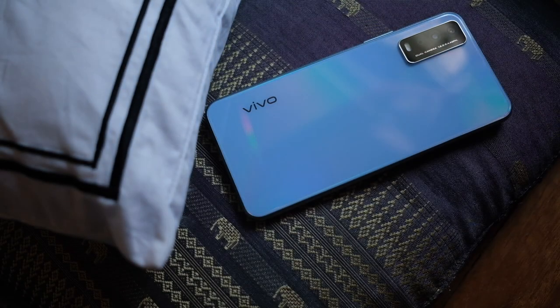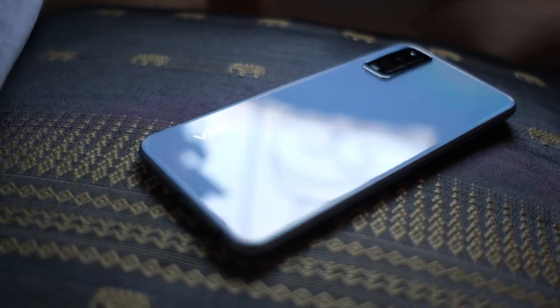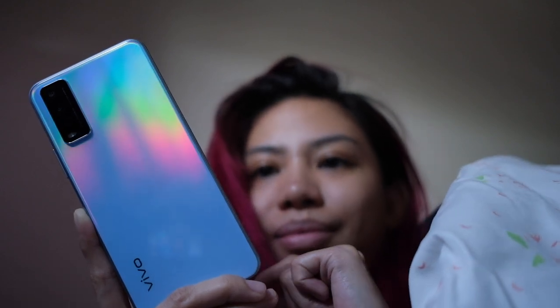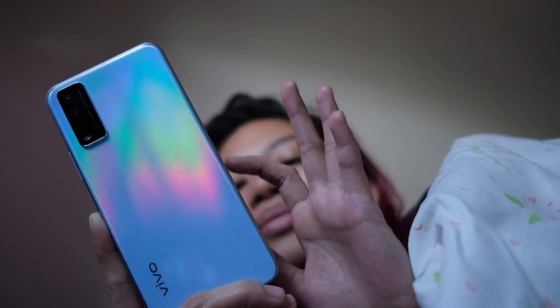Good morning, you beautiful people. Today we're going to do a battery drain test on the Vivo Y12S. Join me as I go through my day and test out not just the battery of this phone, but also features I use in my everyday real-life scenarios.